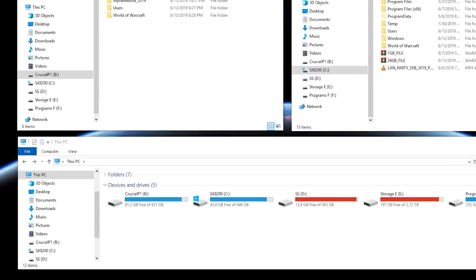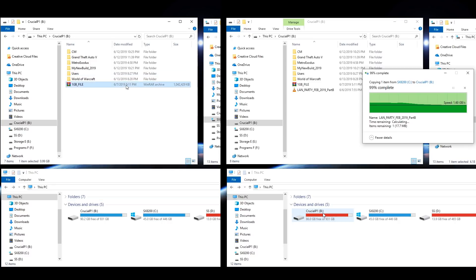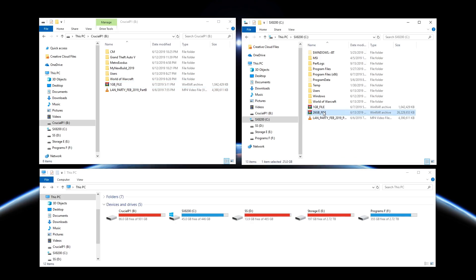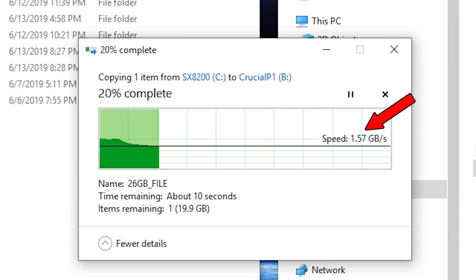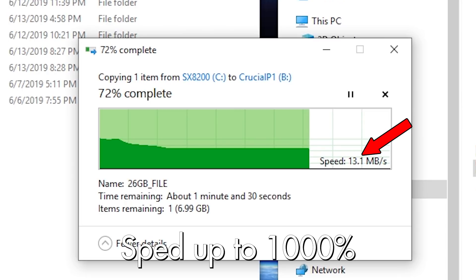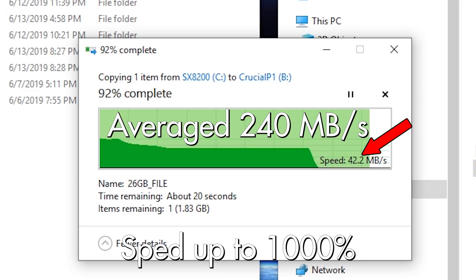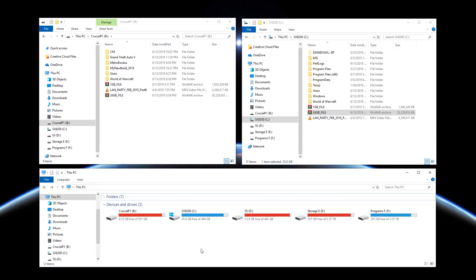Now let's look at the person who likes to keep the SSD topped off. With the drive 90% filled, dropping the 1 gigabyte and 4 gigabyte files produced basically the same lightning-fast results as before — the SLC cache doing great work. But dropping the larger file reveals the effects of the shrinking SLC cache: the transfer starts off over 1 gigabyte per second, then hits a wall and plummets to speeds you'd normally see with mechanical hard drives. The total transfer took 1 minute and 51 seconds, averaging about 240 megabytes per second — slower than the advertised speeds and even slower than many SATA SSDs.